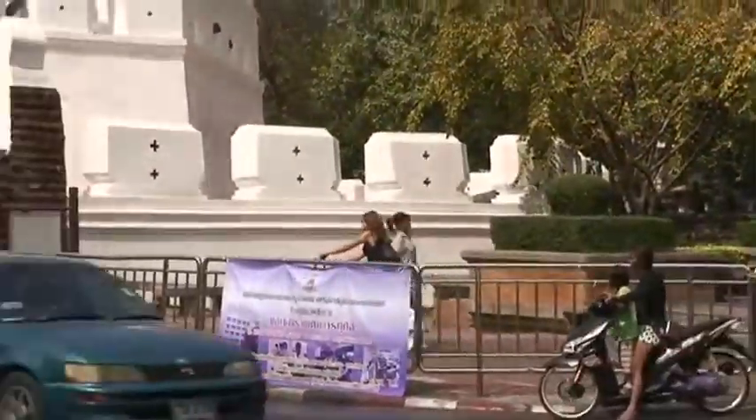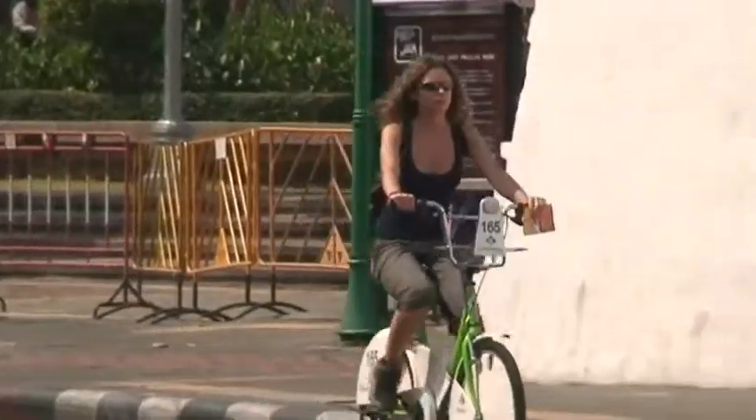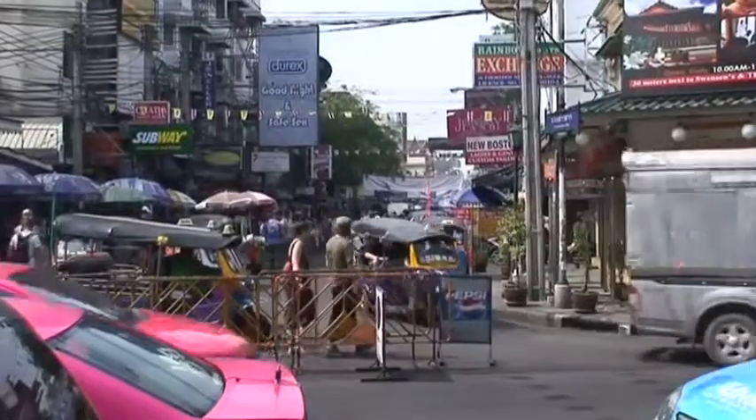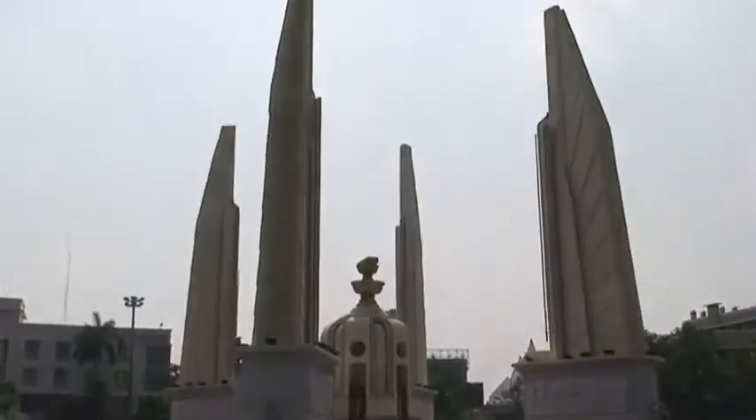The center of Bangkok is surrounded by old walls and fortresses — in this case, the Mahakan Fortress. We then came to Khao San Road, once a backpacker spot, now a tourist destination. Here we are at the Democracy Monument once again.